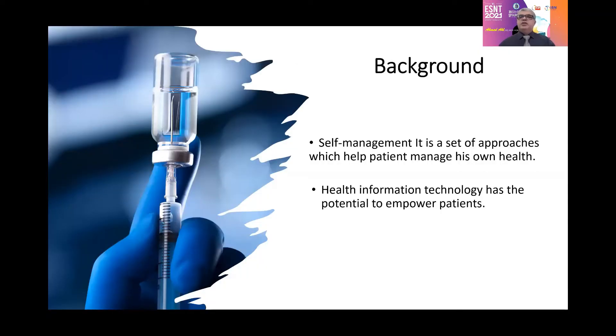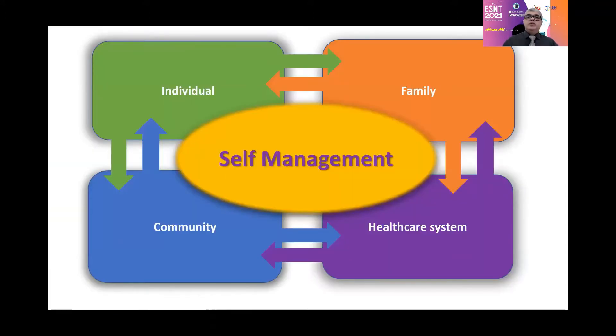Self-management is a set of approaches which help a patient manage his own health. Health information technology has the potential to empower patients. Self-management, in fact, is an integrated process — a shared process between the individual, his family, his community, and his health care system. All complement each other to reach good achievement.